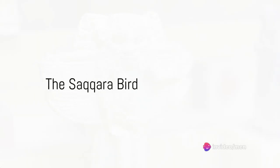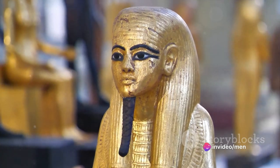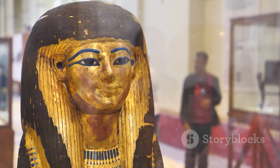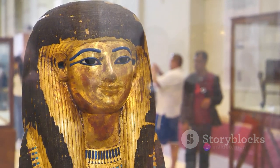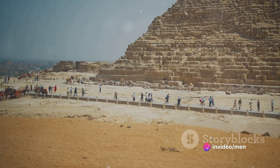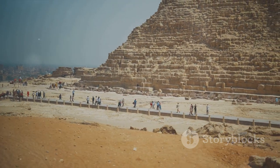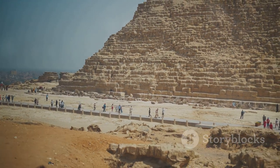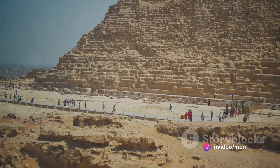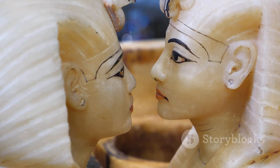Taking the second spot on our list is the remarkable artifact known as the Saqqara Bird. Discovered in the Saqqara necropolis, this artifact is a captivating testament to the advanced understanding and remarkable craftsmanship of the ancient Egyptians. This small wooden model, dating back to about 2200 BC, has intrigued historians and archaeologists due to its potential implications. The Saqqara Bird is named so due to its shape, which strikingly mirrors that of a bird. However, what places this artifact under the spotlight are the distinctive features it bears, features akin to contemporary aircraft design.